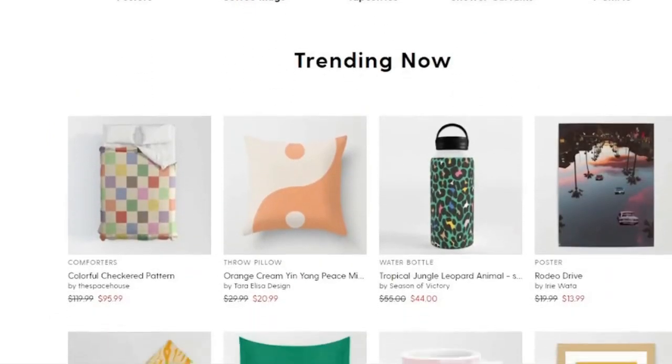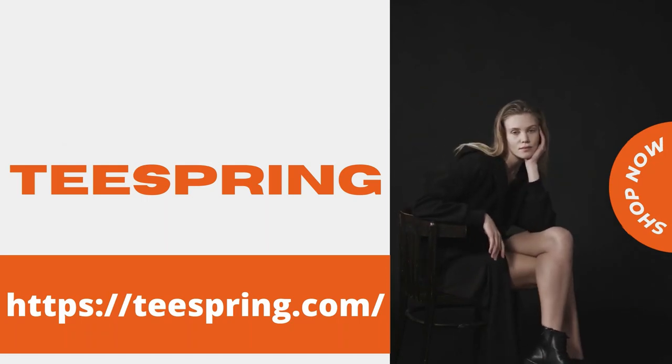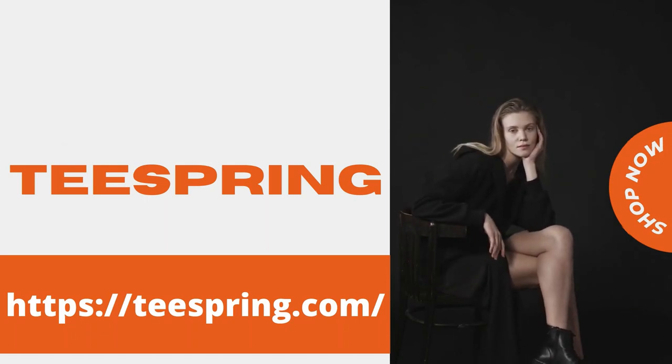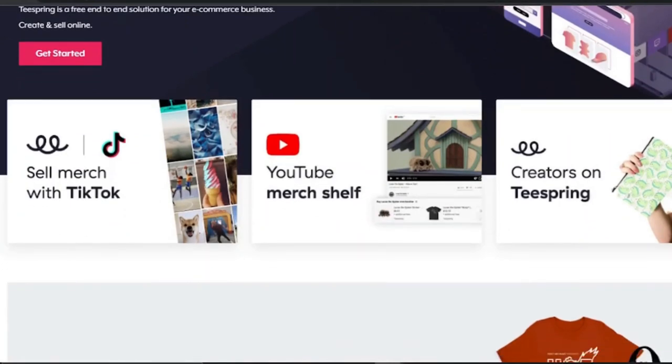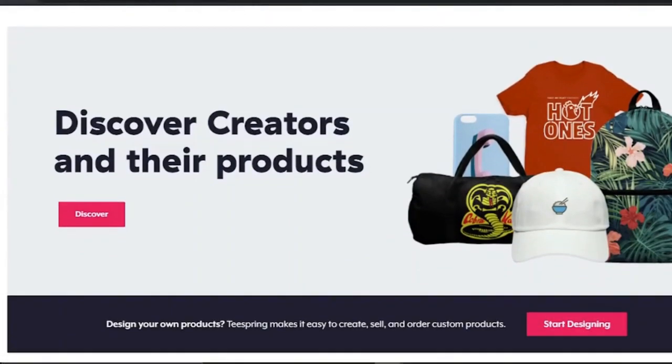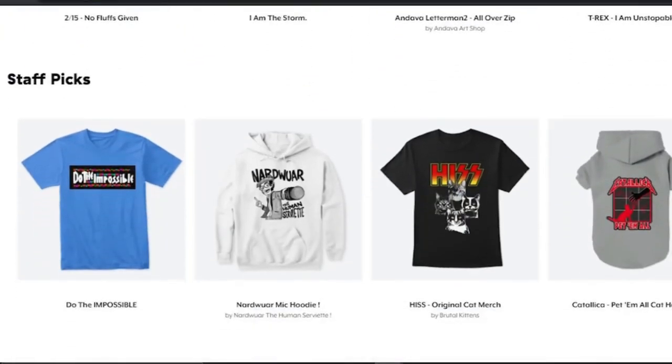You can either choose a current design on the portal or create your own with Teespring, similar to Zazzle. However, Teespring has a printing minimum quantity requirement — in order to be paid, an artist must also achieve the minimum sale criterion and advertise their product. Teespring allows you to print t-shirts and other garments, as well as home decor, mugs, and gift items.